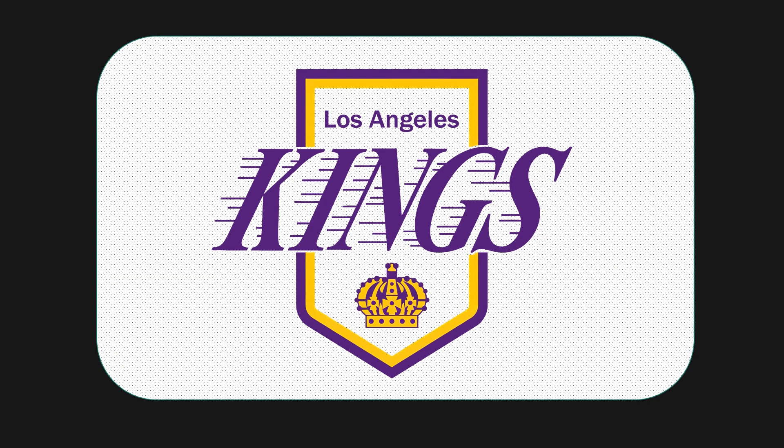I believe they brought this one back for the Reverse Retros — either the first run in 2020 or the most recent one. This logo is really good. It has 'Los Angeles Kings' in a wordmark style similar to the LA Lakers, which is a cool nod to NBA history. I agree that the banner works better here because without it, you'd just have a bunch of loose elements — the crown and the stylized font. The banner acts more as a container and is definitely necessary in this version.